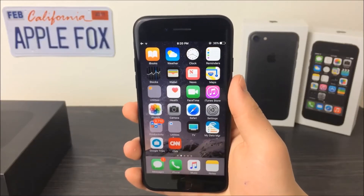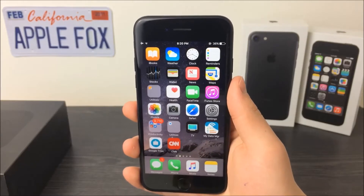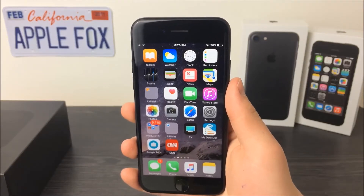What is going on guys, AppleFox here. For some reason the iOS 10.3 beta has been delayed, which means we still don't have the dark mode or theater mode we should have seen with the release of the new iOS.